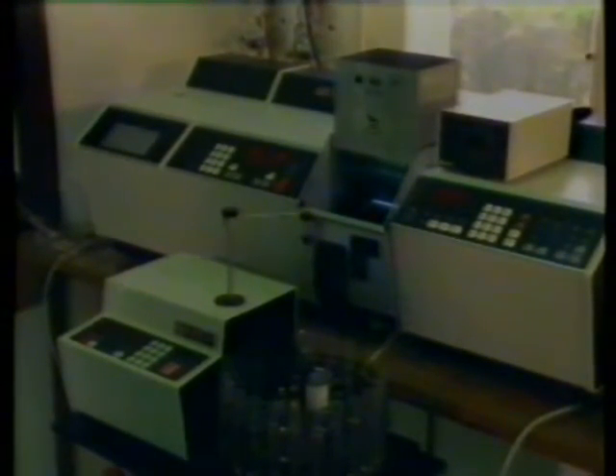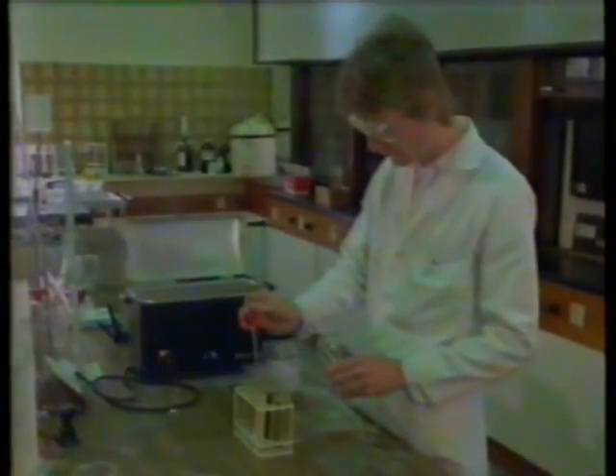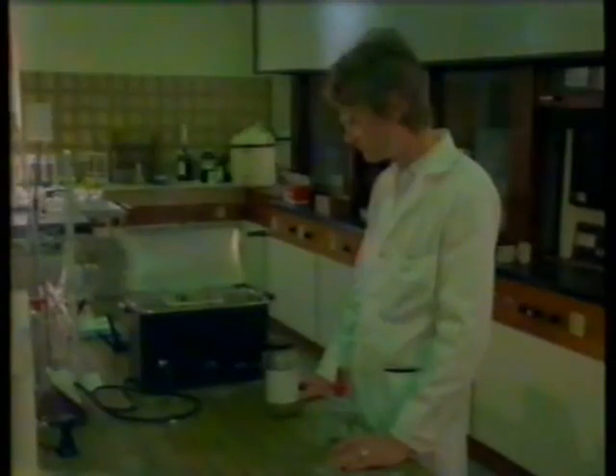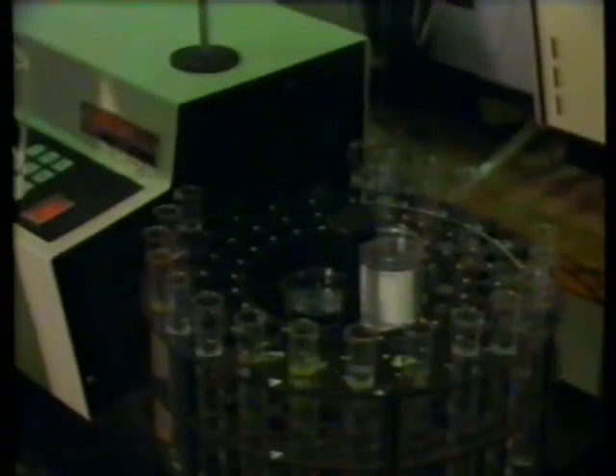The levels of metals in water are measured by atomic absorption. First the samples have to be made ready for the machine. The samples to be analysed for trace metals are first prepared by acidification and warming them to bring the metals into solution in the water, and then they're loaded into the carousel of the analyser.